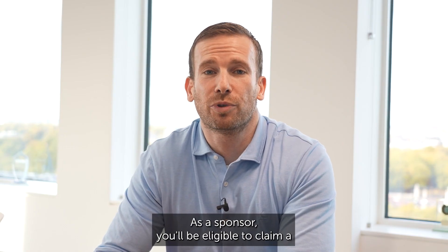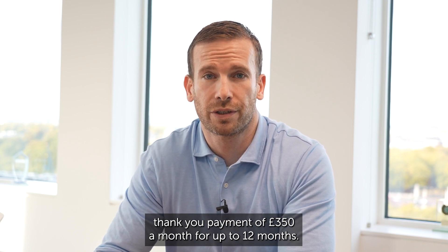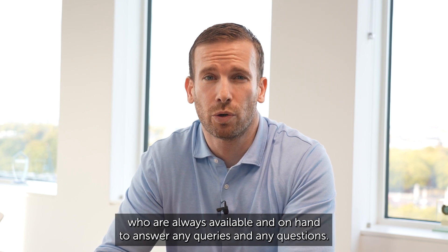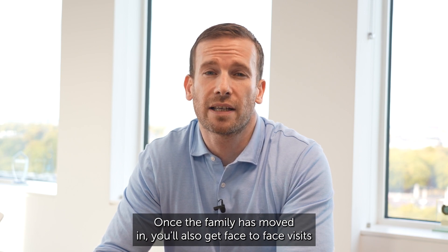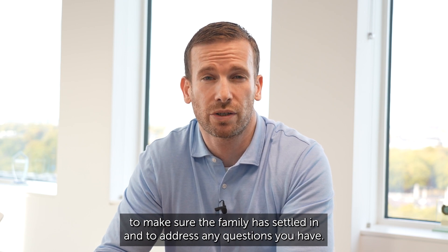As a sponsor, you'll be eligible to claim a thank you payment of £350 a month for up to 12 months. You'll also have the dedicated support of our Ukraine response team who are always available on hand to answer any queries and any questions. Once the family has moved in, you'll also get face to face visits to make sure the family has settled in and to address any questions you have.